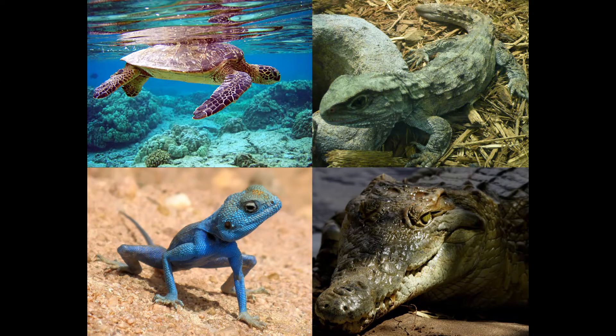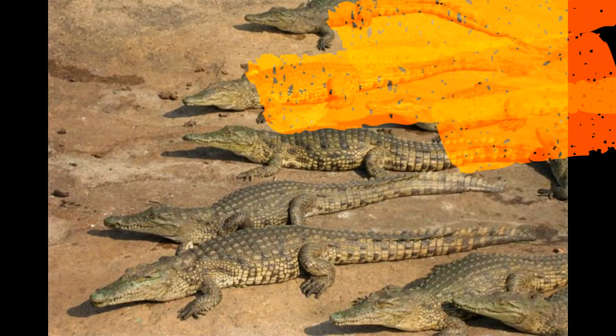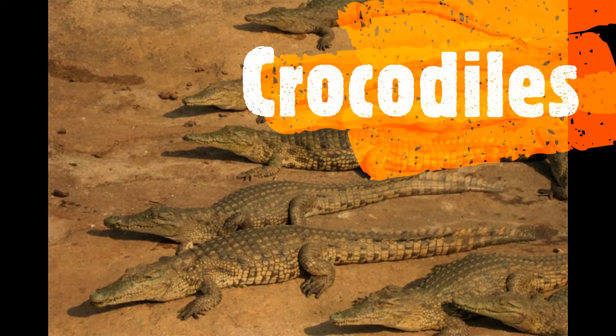Look at those pictures. Those are all reptiles. In this group we can find turtles and tortoises. Turtles can swim and they live mostly in water. Tortoises can't swim and they live mostly on land.